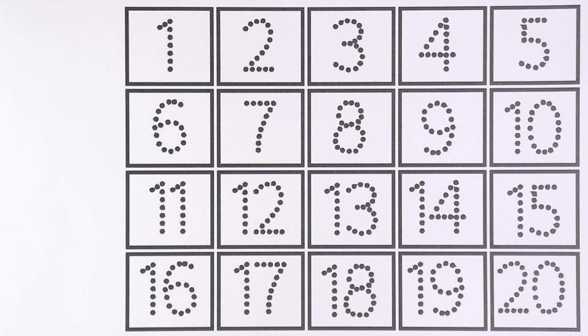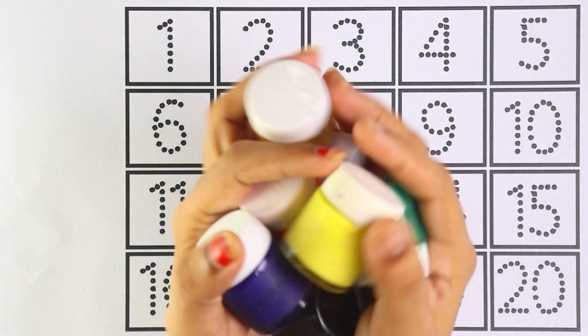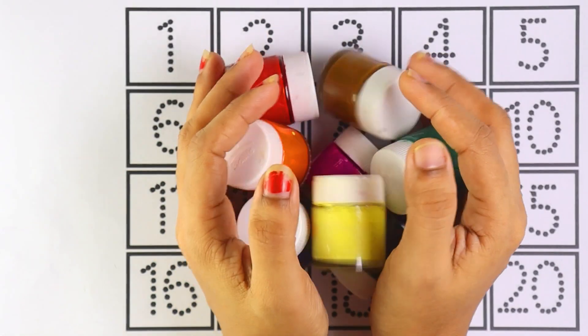Hello guys, welcome to the new video! Let's learn one, two, three numbers. Let's start with colors.